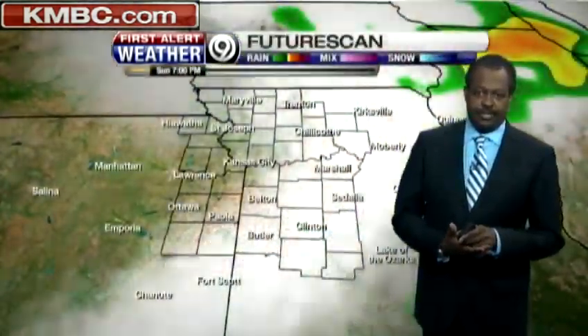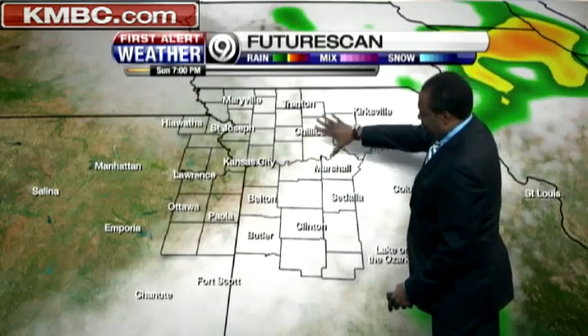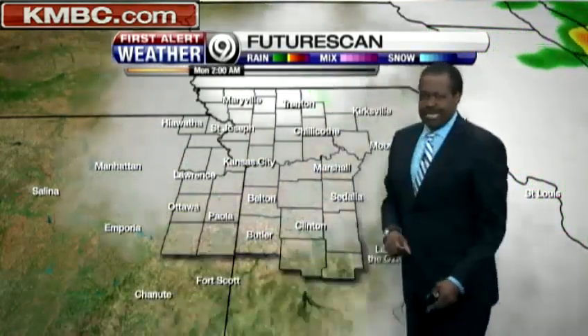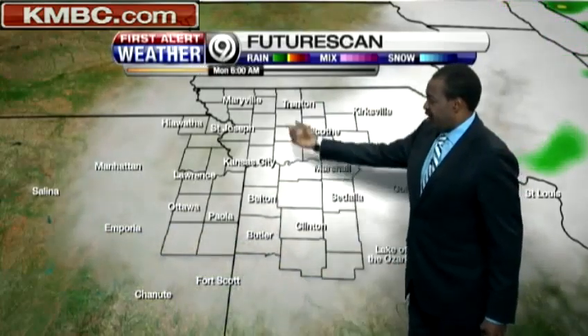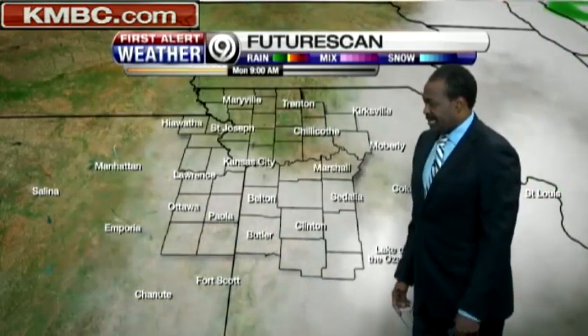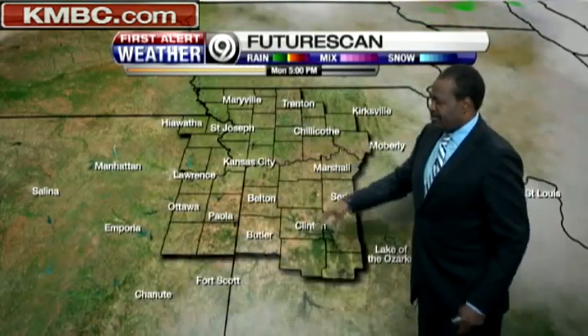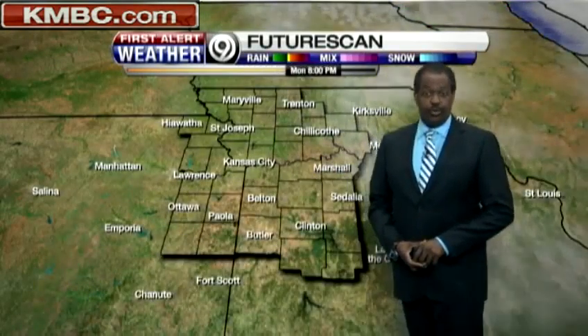Our chances of rain are just for this evening. Here it is on FutureScan — we had some this morning, but according to it, it'll be pretty much few and far between. The wraparound cloudiness moves through, so not a huge amount of sunshine on your Monday — I think it's going to be a mostly cloudy day, with filtered sunshine coming in by mid-afternoon or early evening hours. But definitely temperatures are going to be cooler, especially by the tail end of your seven-day forecast.